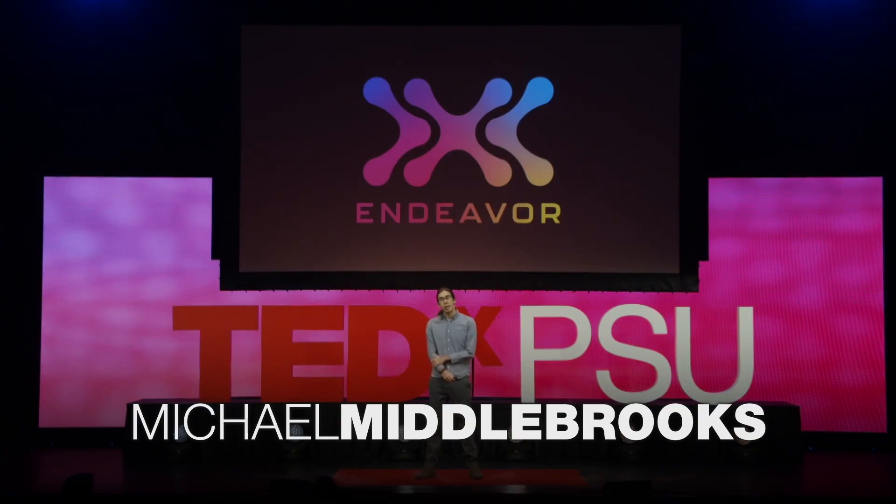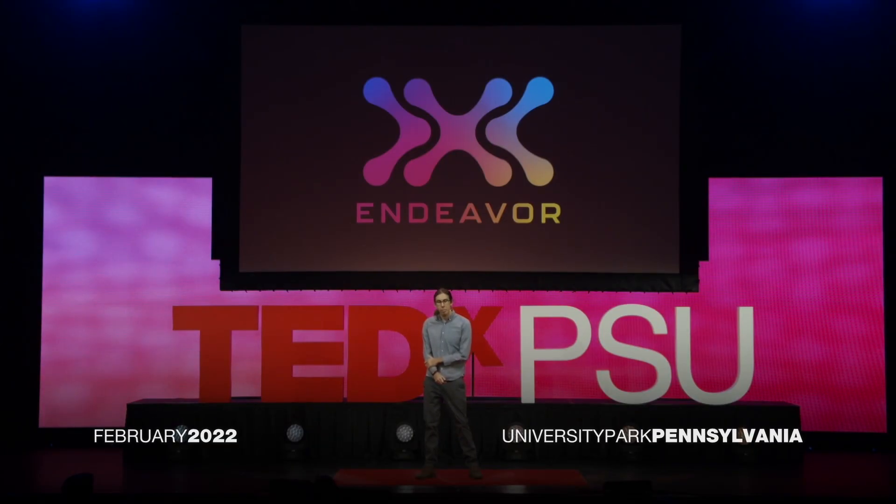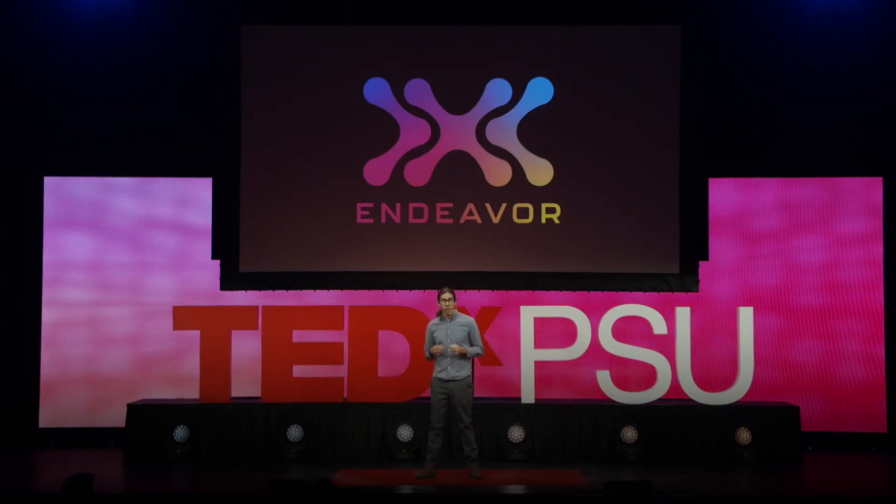I'm going to talk to you today about sea slugs and solar power. My background — what I do — I'm an invertebrate zoologist. Invertebrate animals are animals that don't have a backbone, which is actually most of the animals on the planet. It ranges from things like insects, to clams, to sea sponges, to worms, and many other things that we don't have time to talk about today.